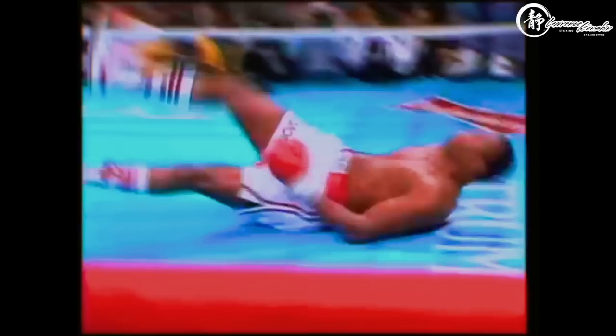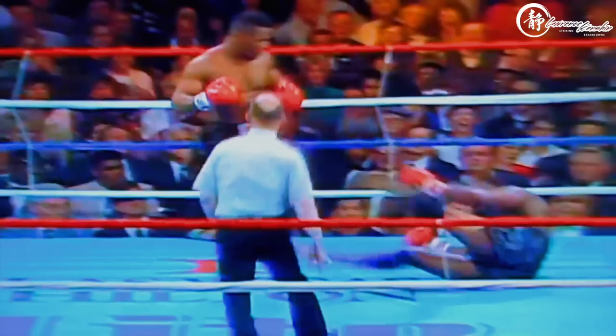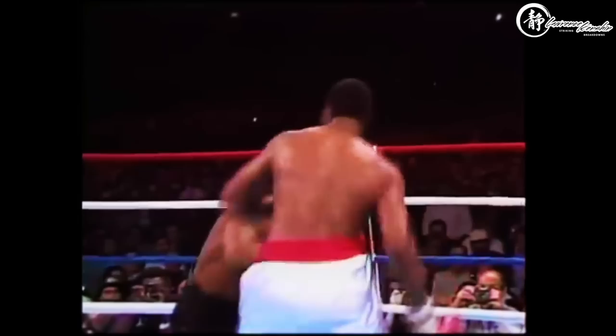Yes, Iron Mike Tyson is one of them, taking over the boxing world by storm like no other fighter has in history. Tyson proved to the world that shorter fighters can dominate the bigger and taller heavyweights. But Tyson wasn't the only fighter of this type in combat sports.